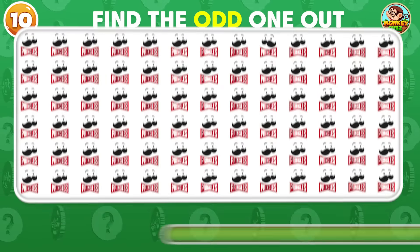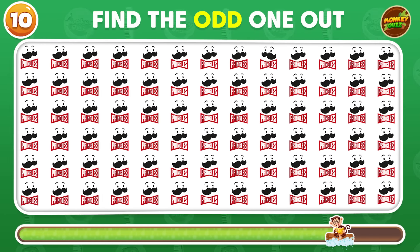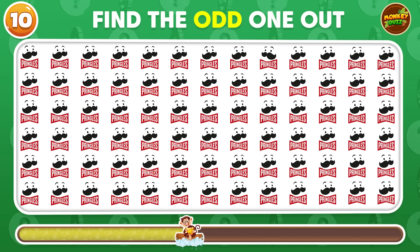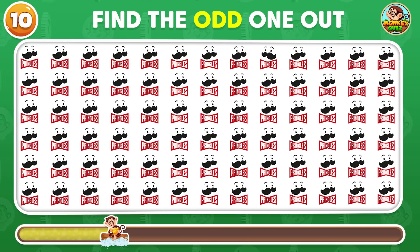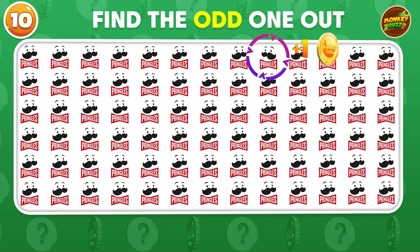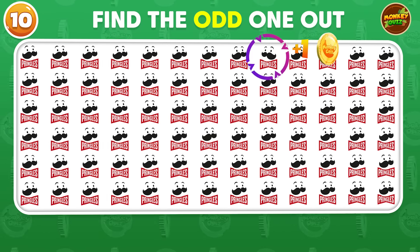Can you spot the odd Pringles logo? The odd Pringles appears in the first row!